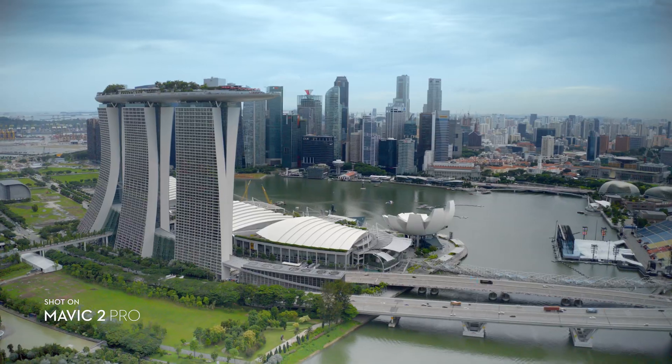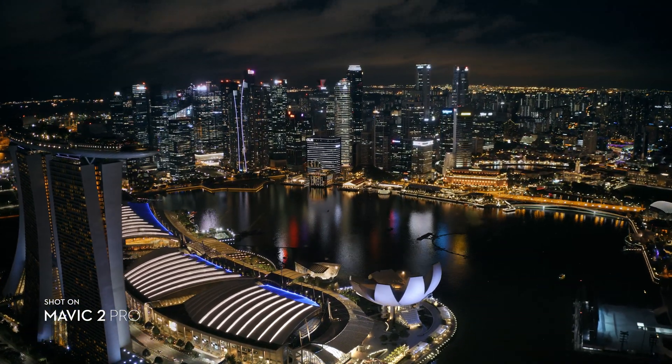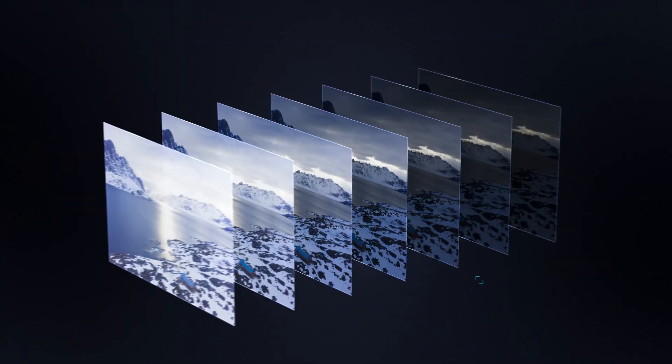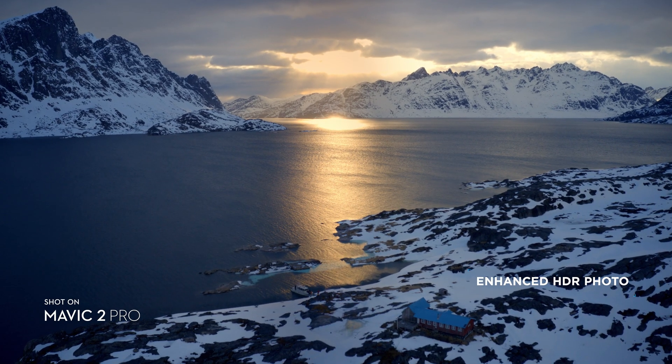Four different modes give you a variety of shots for any time-lapse situation. Mavic 2 also supports enhanced HDR photo, an improved technique that blends a sequence of photos for greater dynamic range and image clarity.